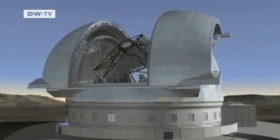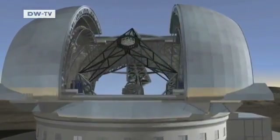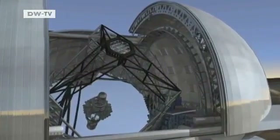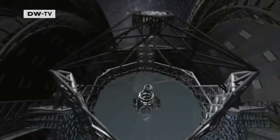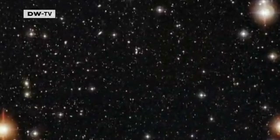This model shows what could one day be the world's biggest telescope. Its main mirror will measure 42 meters in diameter. It's been designed for the European Southern Observatory. The Extremely Large Telescope, or ELT as it's also known, will give astronomers an unprecedented look at space.